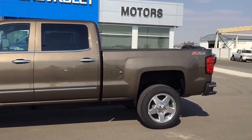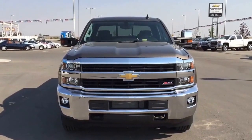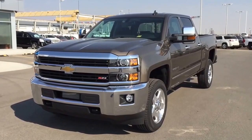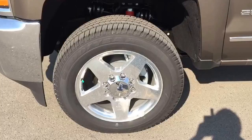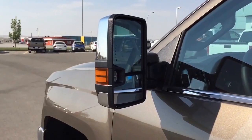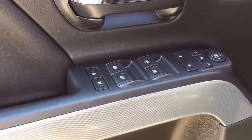This brownstone metallic 2015 Chevrolet Silverado LTZ 2500 crew cab is one of the most capable heavy-duty pickups in the class. Fully loaded with power windows, power sliding rear window, tinted glass, front bucket seats, keyless entry, airbags, remote start, and climate control.